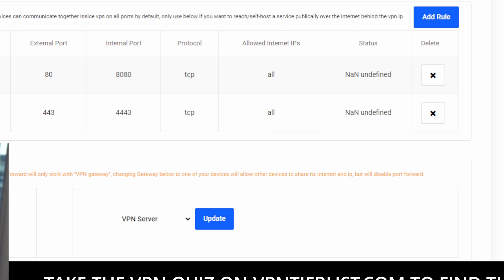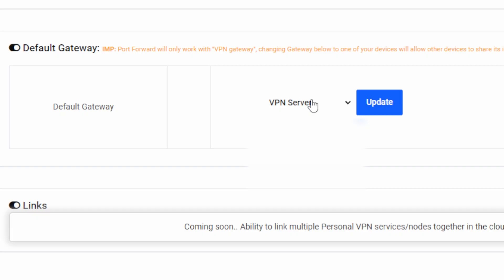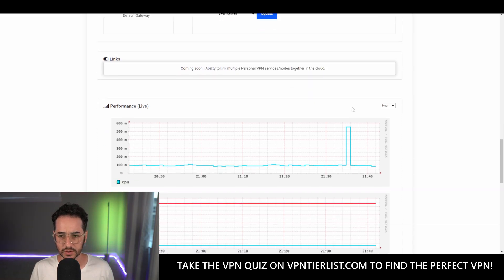There are possibilities here — maybe even for bypassing certain website restrictions. The cool and advanced thing is that you can change the ports, add ports whenever you want, or delete them. If you know anything about self-hosting or networking, ports are very important — they're basically the address and way to connect different services. This is very customizable. You can also customize the default gateway versus the VPN server: the default gateway uses your VPN IP, while changing the IP uses your regular IP. There's also going to be an ability to link personal VPN devices and nodes together in the cloud, plus performance metrics.